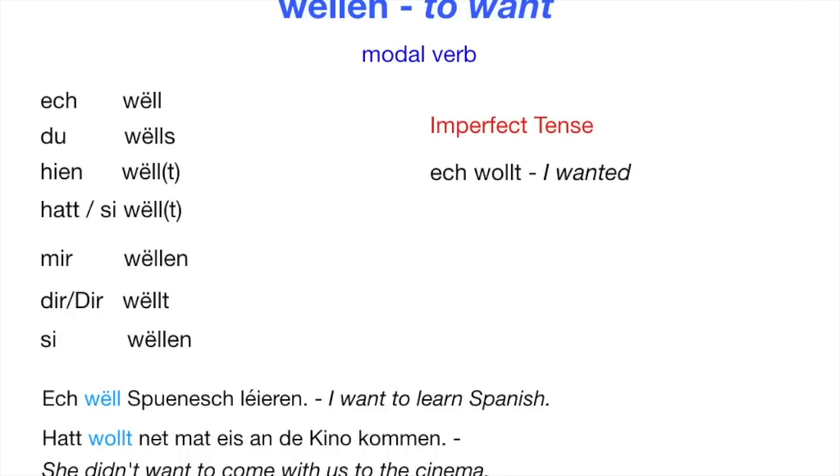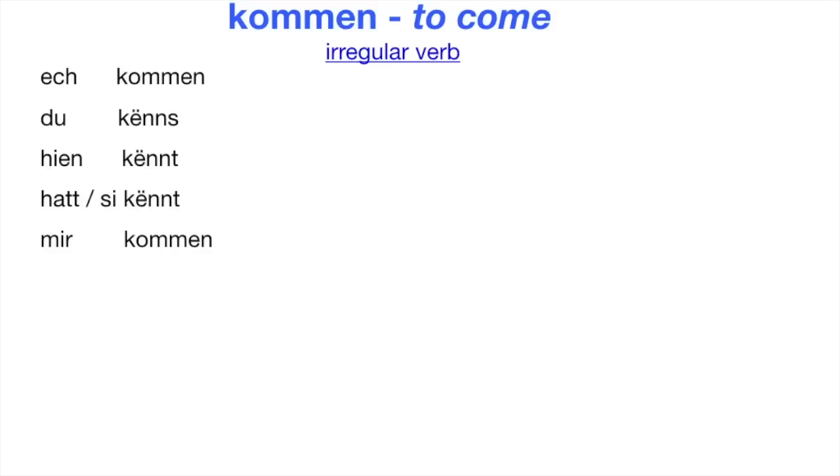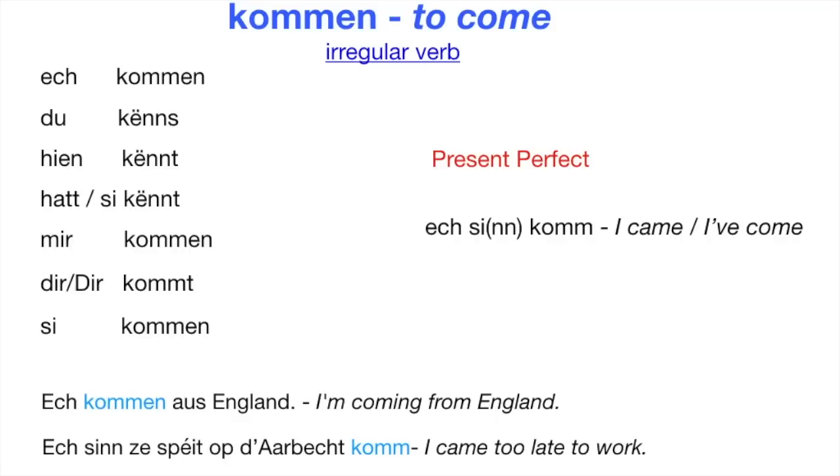Now a very useful verb: KOMMEN — to come. KOMMEN is also an irregular verb. Ösch KOMMEN. Du KINNS. Jen KINNT. Hat sie KINNT. Mir KOMMEN. Dir KOMMT. Sie KOMMEN. To build the present perfect we use the helping verb SINN — I came or I've come is 'Ösch sie KOMM.' Example: Ösch KOMMEN aus England — I'm coming from England. Ösch SINN zu spät ob dabescht KOMM — I came too late to work.